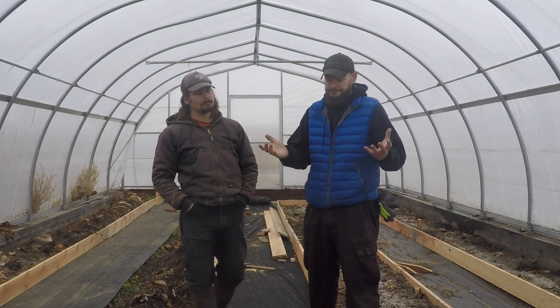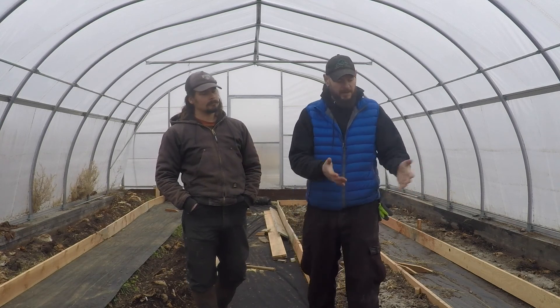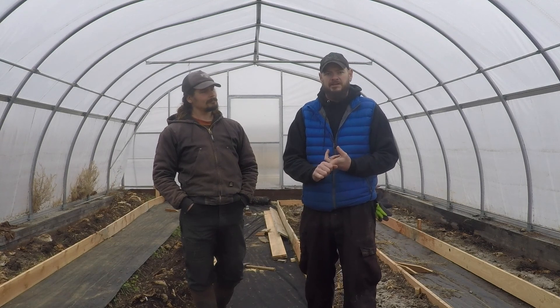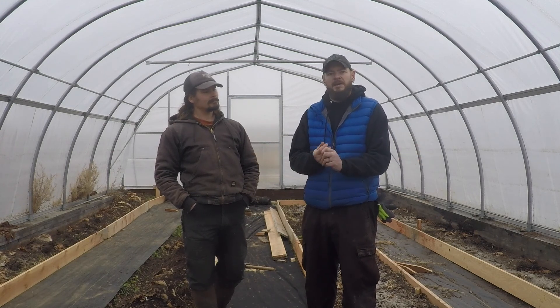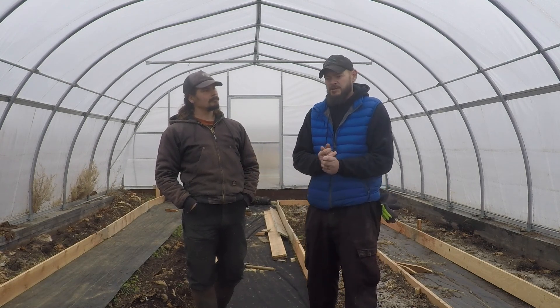We're getting amendments put into the soil instead of just broadcasting through the tunnel. As you can see, we have dirt, coffee grounds, and potash. We're adding nitrogen, phosphorus, and potassium, as well as calcium with eggshells. We're doing all of our amendments at this time of year, getting ready for the 2019 grow season. This will once again be our pepper tunnel — we're going to have approximately 250 to 300 pepper plants in here, five different varieties. It should be a really impressive grow year.